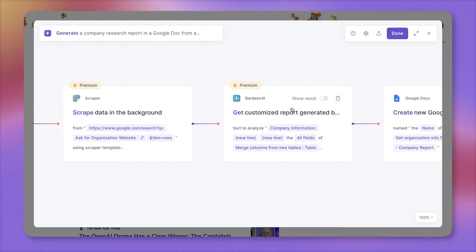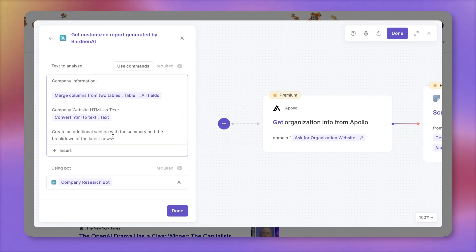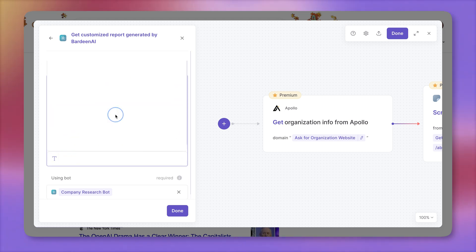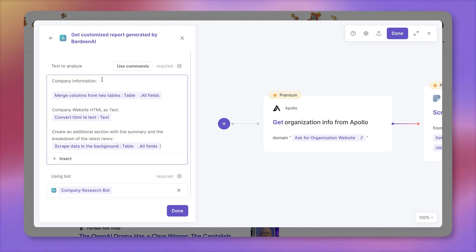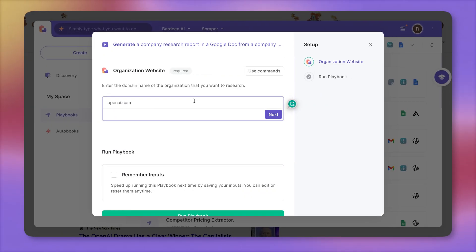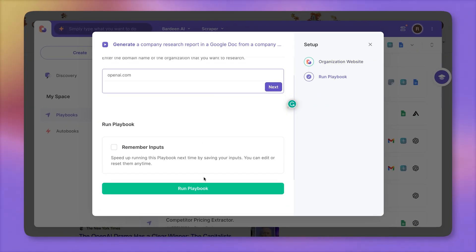Finally, we need to send that information to Bardeen AI. I'll create an additional section with the summary and breakdown of the latest news, click insert to feed the data coming from the scraper, send all of the variables, click done, and click done again to save this automation. Let's run our updated automation one more time.